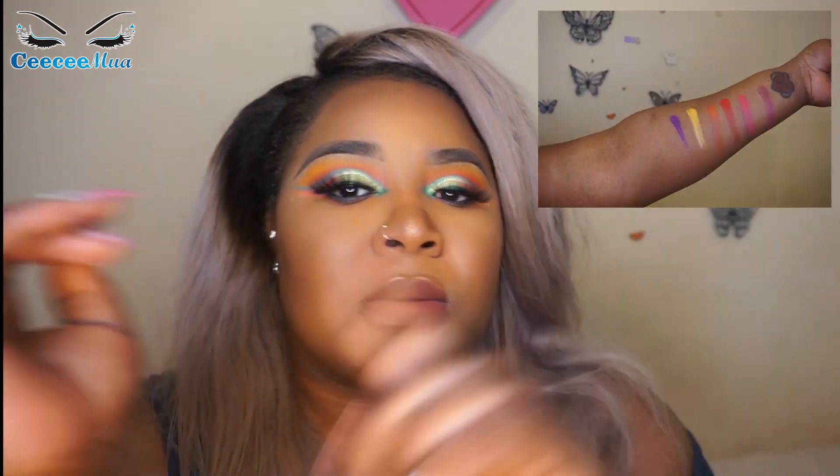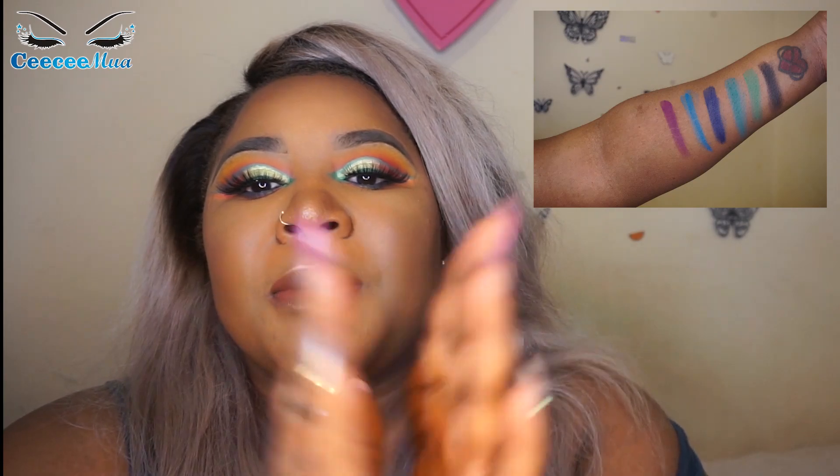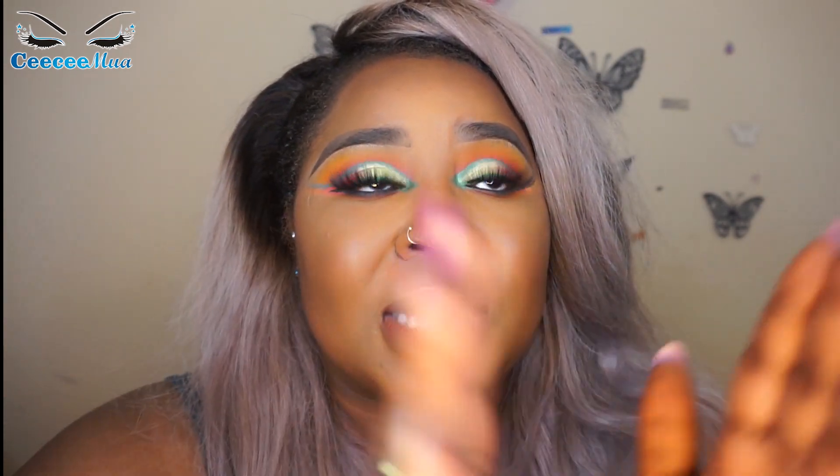Thank you so much for watching, guys — like, comment, subscribe to my channel. Tell me your thoughts in the comment section. I am loving this look. I may be inserting swatches somewhere in the video — I'm not sure yet. Thank you guys for always coming back and for the support. Remember: keep living and keep doing you. Ciao!